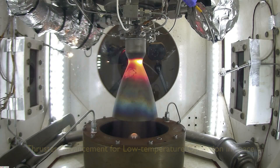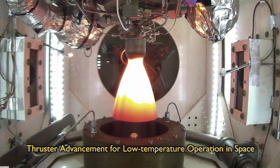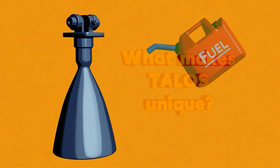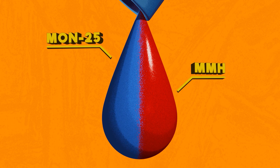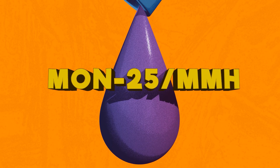NASA's Next Generation Thruster will reduce the cost, mass, and power requirements of spacecraft for future missions to the Moon, Mars, and beyond. So, what makes Talos unique? Talos runs on a different kind of oxidizer and fuel — high mixed oxides of nitrogen and monomethyl hydrazine respectively, also known as MON25 MMH.